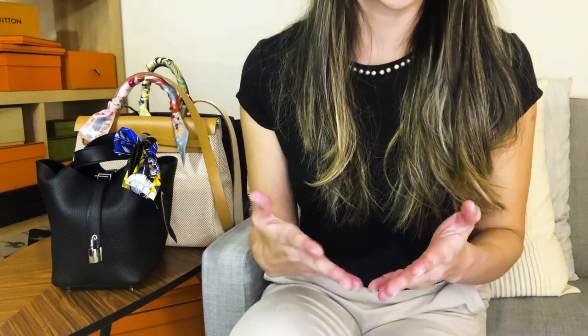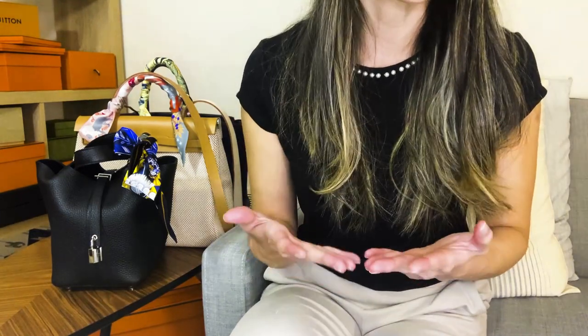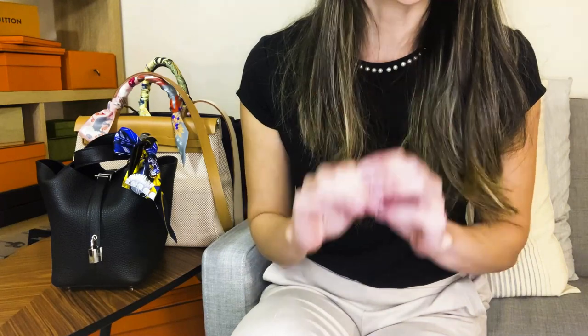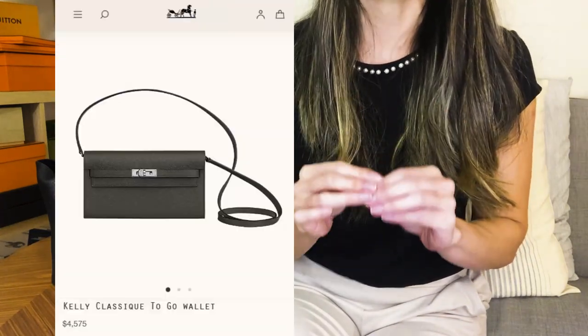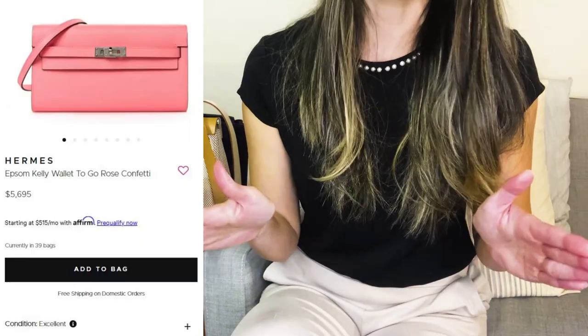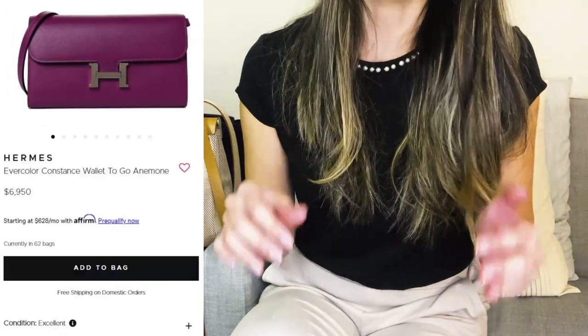I'm not going to go over every single Hermes bag, but this is my personal list of bags I would consider, as well as some of the more popular bags for comparison. Let's start with non-quota bags — specifically Hermes's wallet on chain category. Right off the bat, from stalking these websites for months, you are not going to find any Kelly to-go's or Constance to-go wallets below retail price. I personally would only consider the Kelly to-go since I'm not a big fan of the giant H buckle on the Constance.